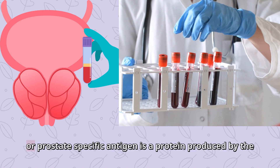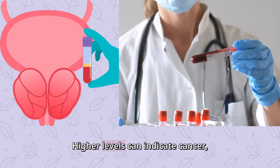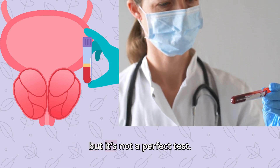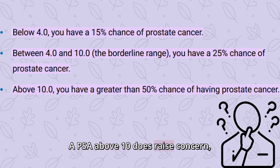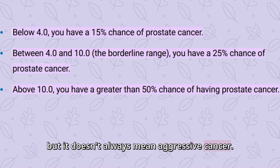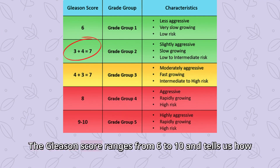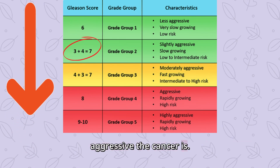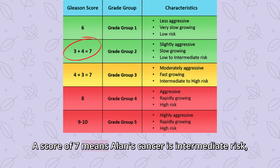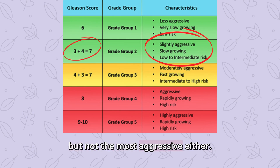Alan's PSA level at diagnosis was 13.8 nanograms per milliliter. PSA, or prostate-specific antigen, is a protein produced by the prostate. Higher levels can indicate cancer, but it's not a perfect test. A PSA above 10 does raise concern, but it doesn't always mean aggressive cancer. In Alan's case, a biopsy showed a Gleason score of 7 — 3 plus 4. The Gleason score ranges from 6 to 10 and tells us how aggressive the cancer is. A score of 7 means Alan's cancer is intermediate risk — not the lowest risk, but not the most aggressive either.